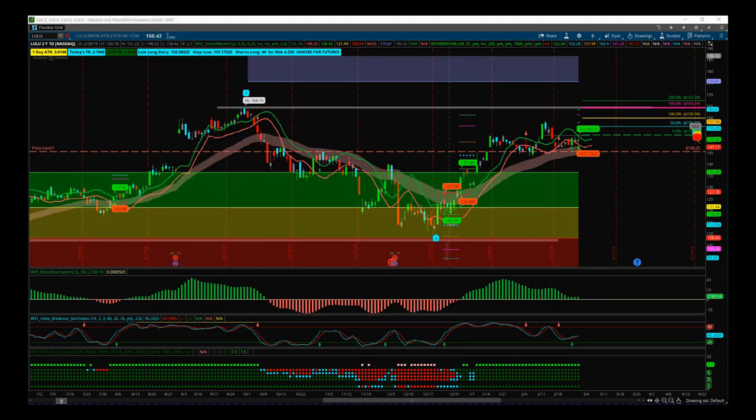Hi, this is Paul from tradethefifth.com and this is my daily stock signals video for Friday the 1st of March. I'm going to be using our Elliott Wave indicator suite and our black box breakout indicator suite combined for the thinkorswim trading platform to set this trade up on LULU. It's a breakout trade, but I'm going to be using the Elliott Wave theory across multiple timeframes, which I teach in my elite training course.